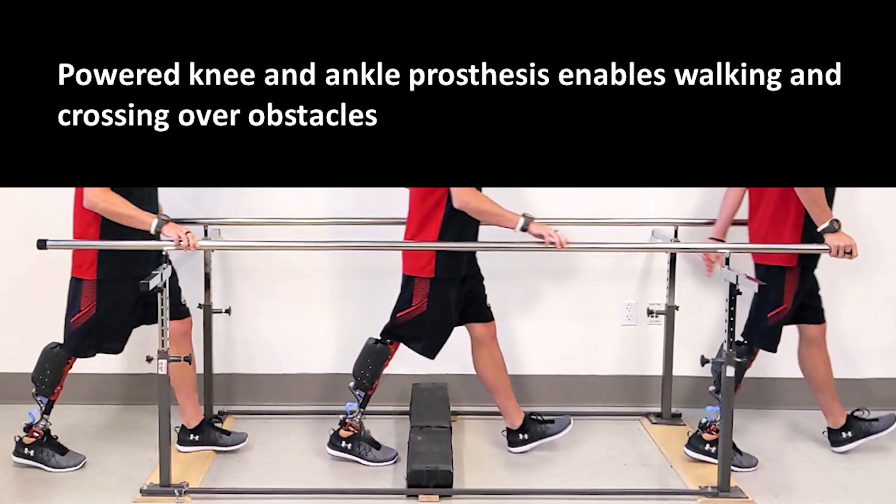We present a control method that enables individuals to walk and cross obstacles with a powered knee and ankle prosthesis.